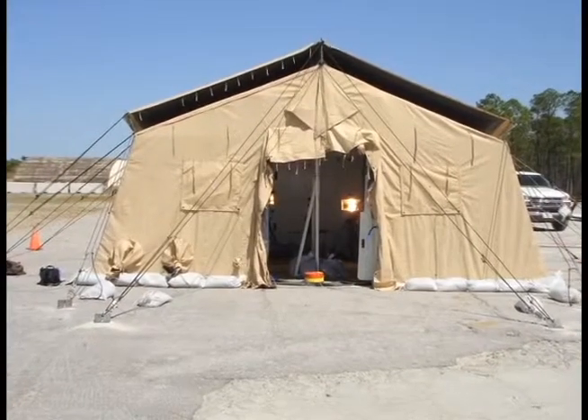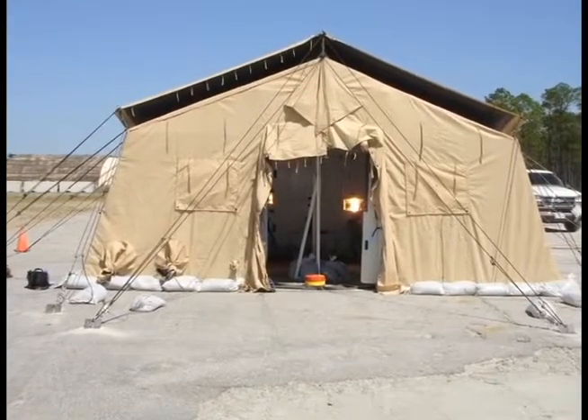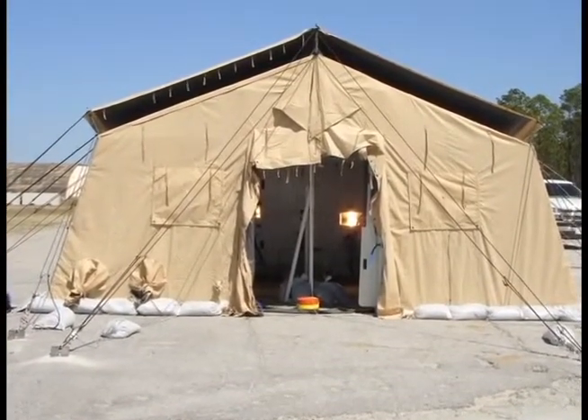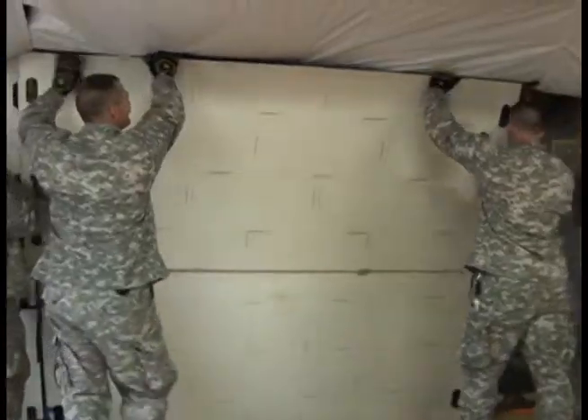The first generation of MBPS has been designed to integrate a lightweight ballistic panel system into a commonly used tent throughout the Army called a temper tent. Installation in a standard temper tent takes four soldiers approximately 60 minutes.